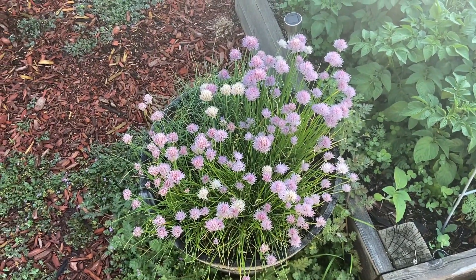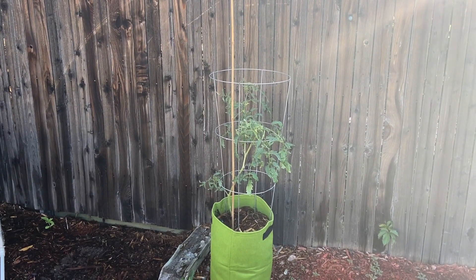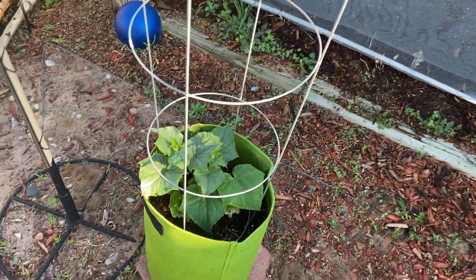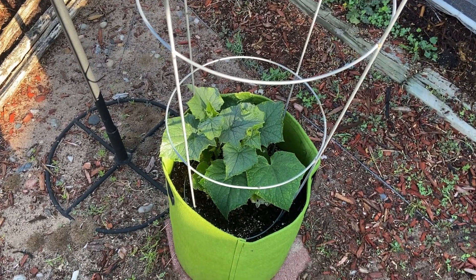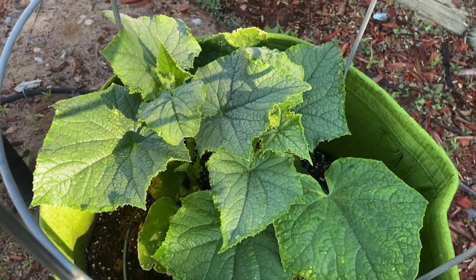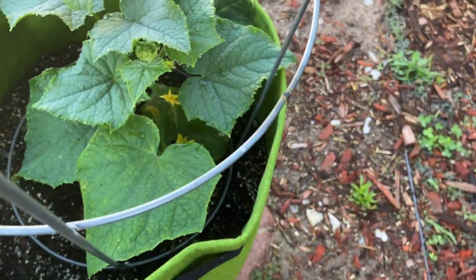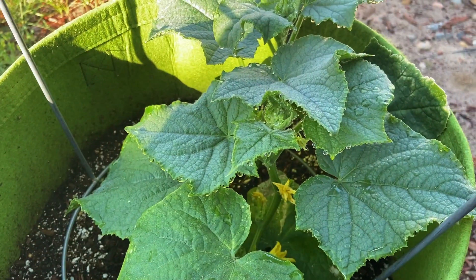Chives — absolute beasts as usual. Decided to kind of move my potted tomatoes out in the yard; I just think they get more sunlight that way. And my cucumber — it seems like this thing grows about an inch or two every day. I have never had cucumbers grow this fast and look this healthy. I even see flowers on it. This thing is doing very, very well.